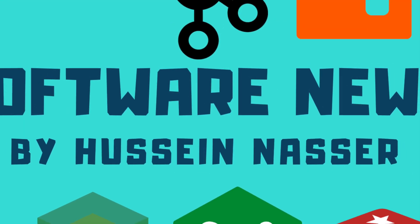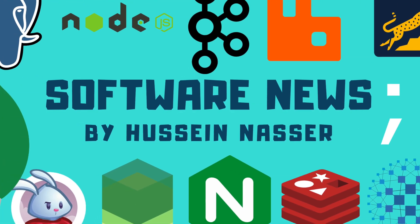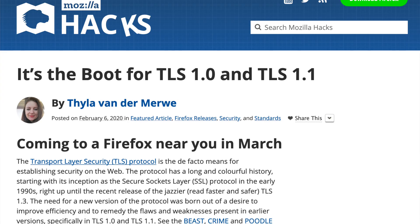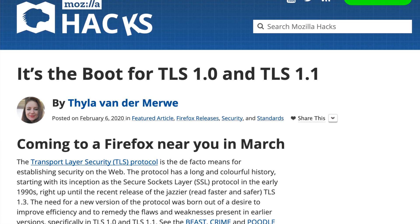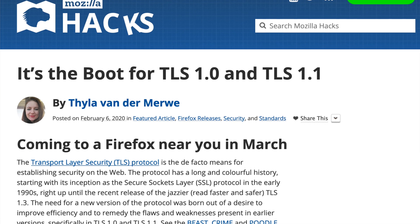Firefox is going to end support for TLS 1.0 and TLS 1.1. Starting from March 2020, Firefox will disable access to web servers that serve a TLS handshake of version 1.0, 1.1, and anything before that. And this is fantastic news.